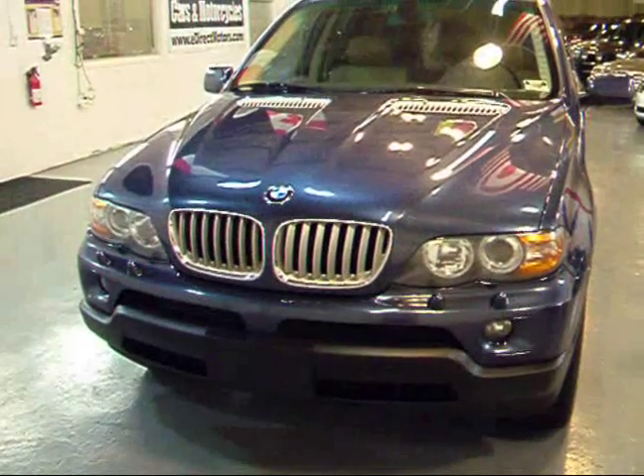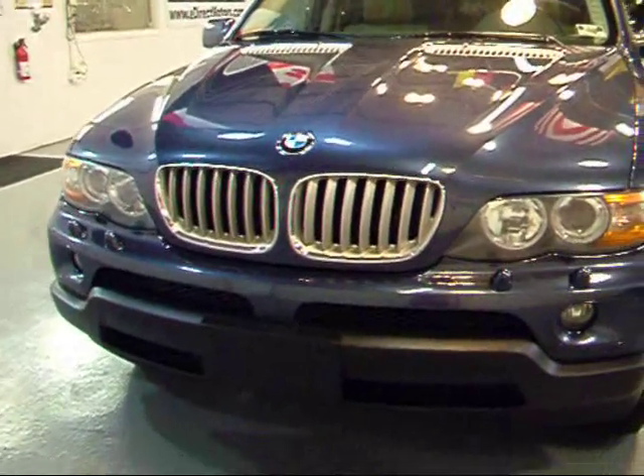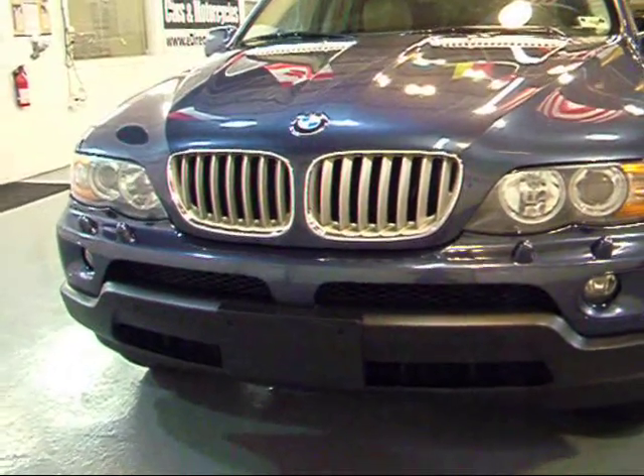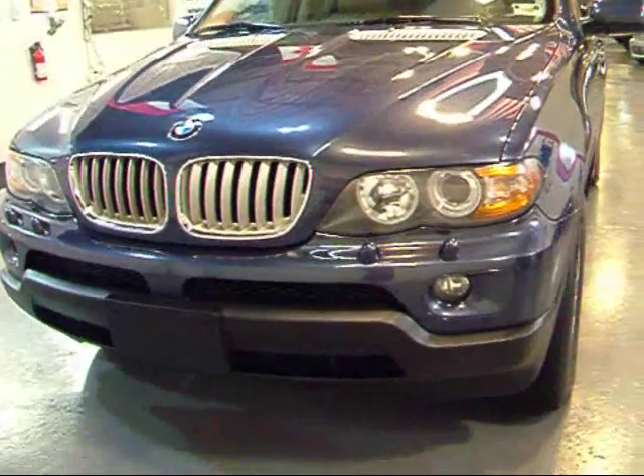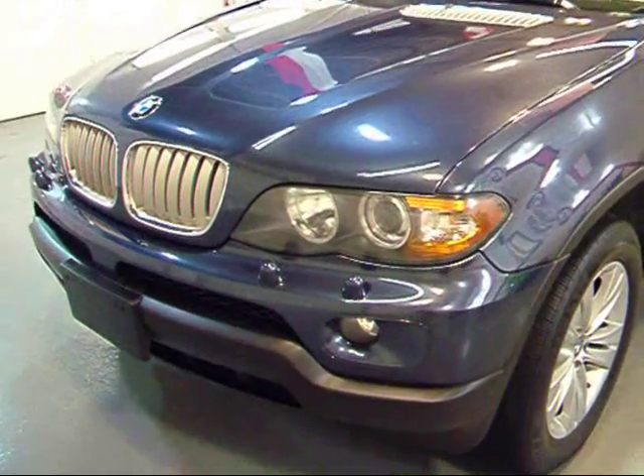A few things worth noting here. In 2004 they did a few changes to the X5. On the exterior you can see different kidney grills in the middle, and they put in the angel eyes in the front, and of course you have xenon headlights.